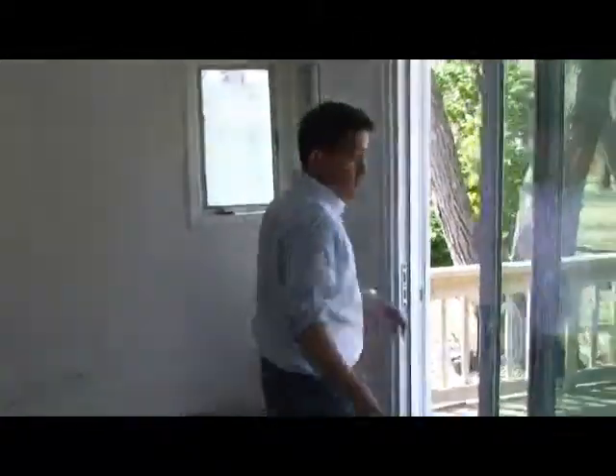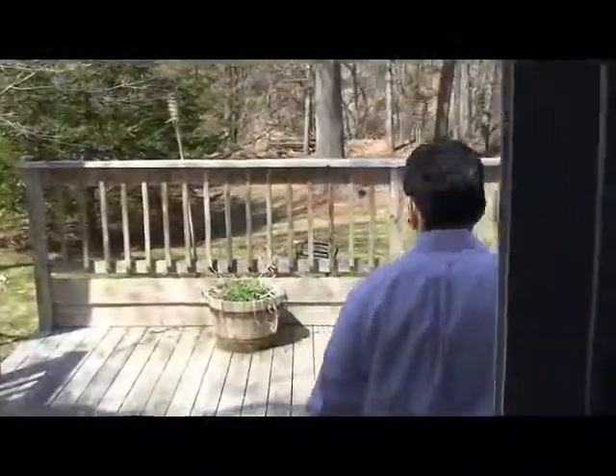About two weeks from now, a week and a half, this is going to be totally done. Probably some minor touch-ups that need to be taken care of, but I wanted to just give you guys a preview of the property before it hits the market. Take a look at this, guys.